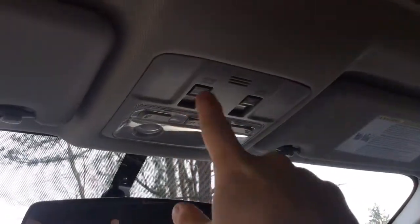All of the buttons up here are for the lights. And up here, we have a sunroof, which I love. I love this feature — with the summer breeze, I can just feel it. It's going to be great.